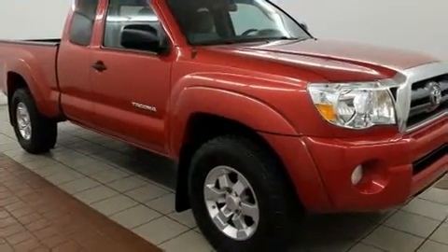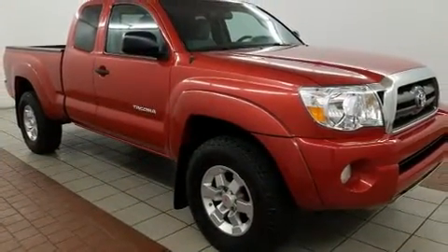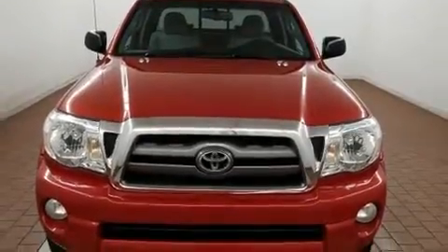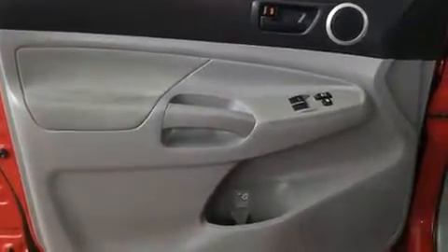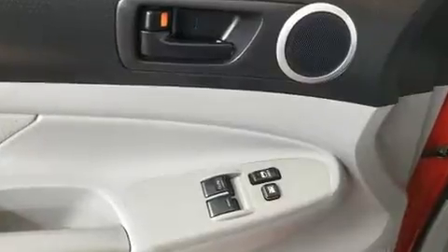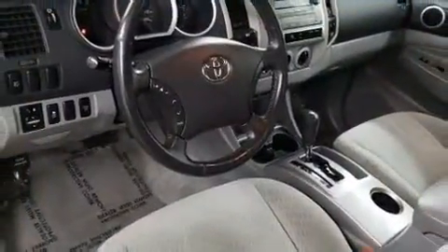Toyota ensures the safety and security of its passengers with equipment such as dual front impact airbags, head curtain airbags, traction control, anti-whiplash front head restraints, ignition disabling, and ABS brakes. Brake assist technology provides extra pressure when applying the brakes.